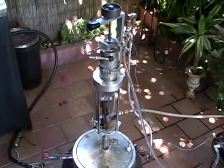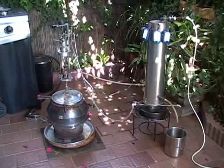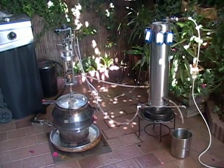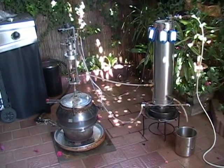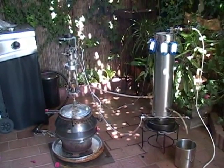The engine runs a generator that produces up to 500 watts continuous, or charges batteries for storing the energy for later use. It can also charge cell phones, computers, a radio, and tools.